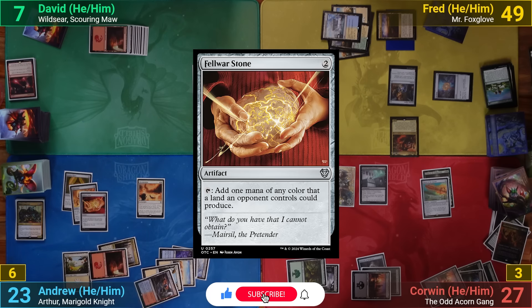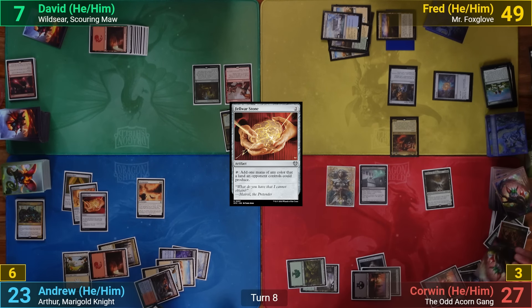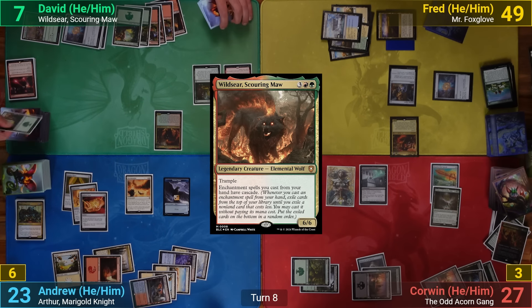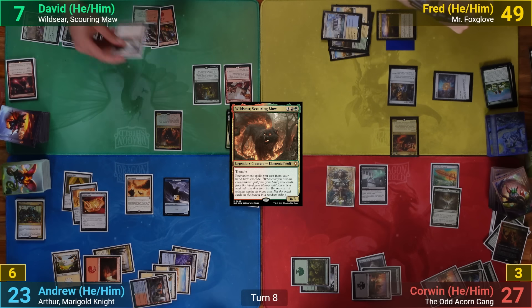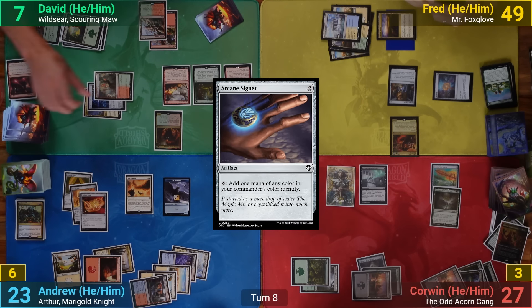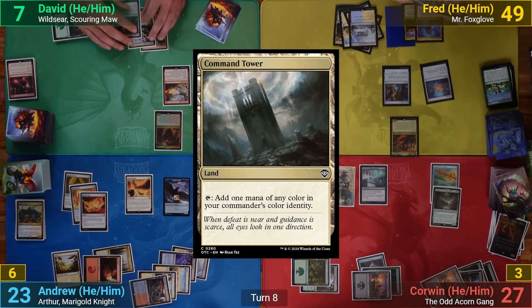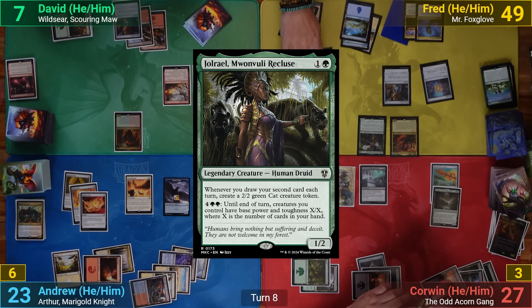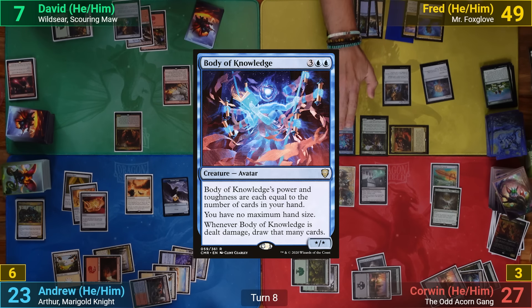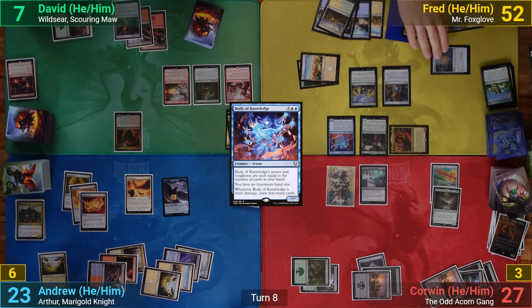Going to my end step, I make two Stormcrows from Murmuration and pass. David plays a Tranquil Thicket and recasts Wildseer, explores a Forest to hand, then casts Outpost Siege cascading into Arcane Signet. The Siege resolves, he names Khans, and passes. Fred draws, plays a Command Tower, casts Joriel, then goes to combat swinging Mr. Foxglove at me. Since Fred has more cards in hand, he puts Body of Knowledge into play off the on-attack trigger. I chump with a Stormcrow token, and Fred then plays Rites of Flourishing.